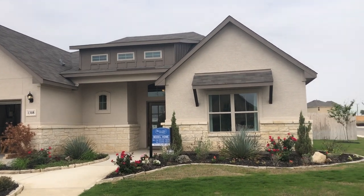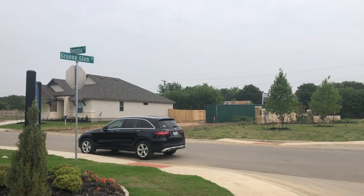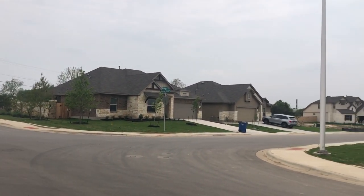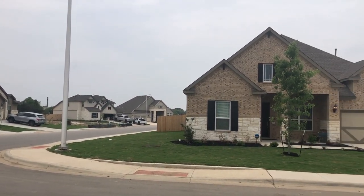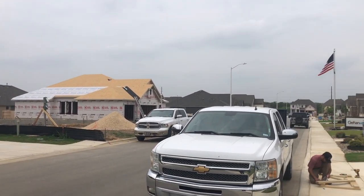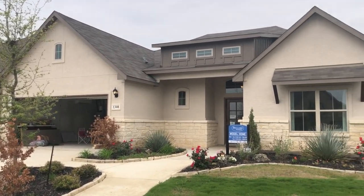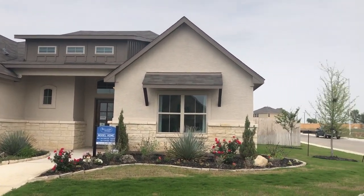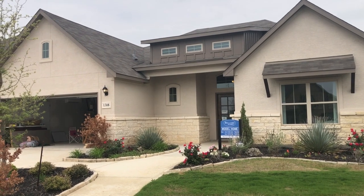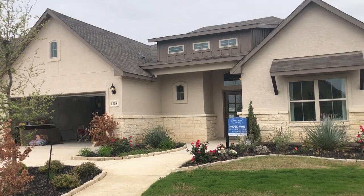Bel Air is a really nice builder. These houses in this community are mid-threes to mid-fours, depending on what you're looking for. Bel Air does build some garden homes out here, and they also have some family homes which can get into the high fours depending on what you put into it. The biggest selling point in this community is proximity to Green, which is right next door. They still have lots available, and as I'm filming this it's mid-April 2021 — finding communities that have lots available is getting really hard to do.